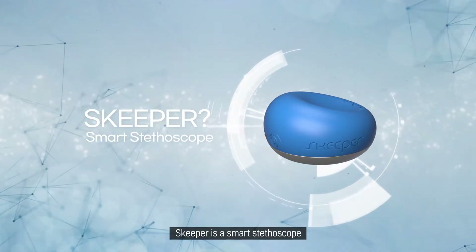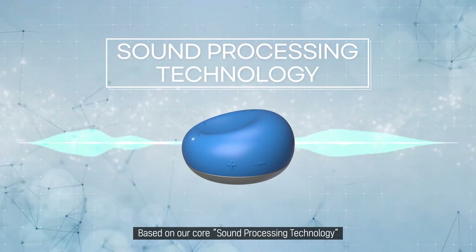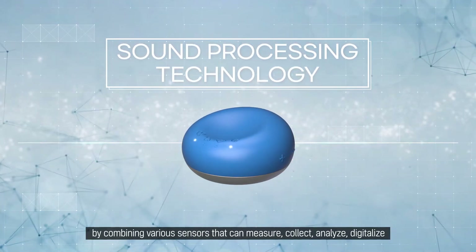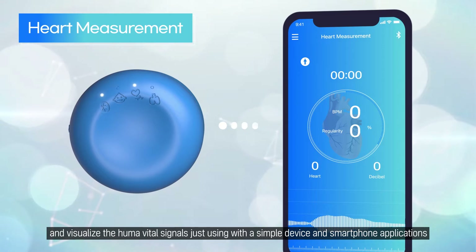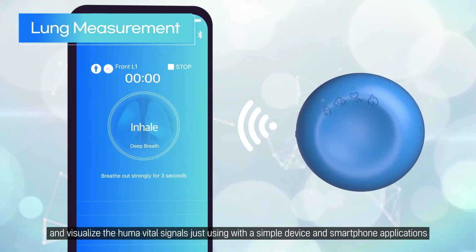Skipper is a smart stethoscope. Based on our core sound processing technology, we developed an IOMT-based smart device by combining various sensors that can measure, collect, analyze, digitalize, and visualize human vital signals using just a simple device and smartphone applications.